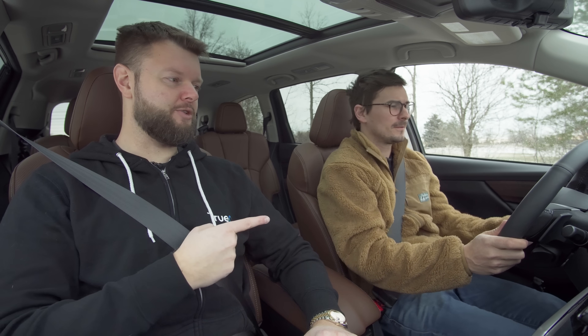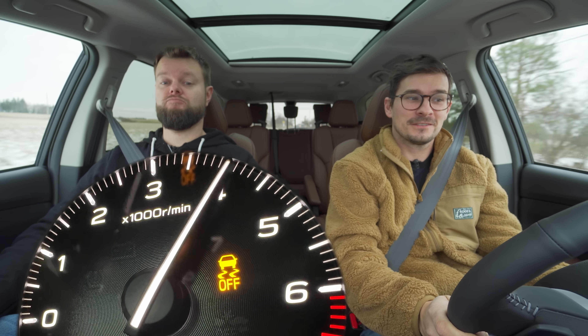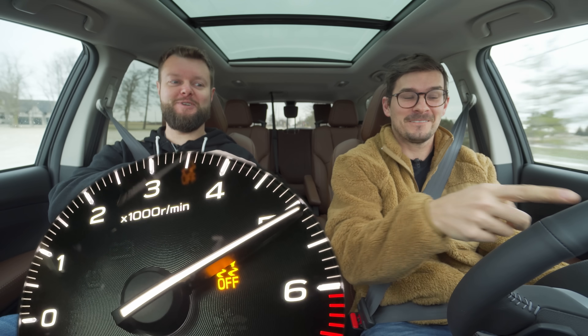The refreshed 2023 Subaru Ascent Premier, without launch control. Traction off, let's see if it holds at 6,000. Yes — 51.